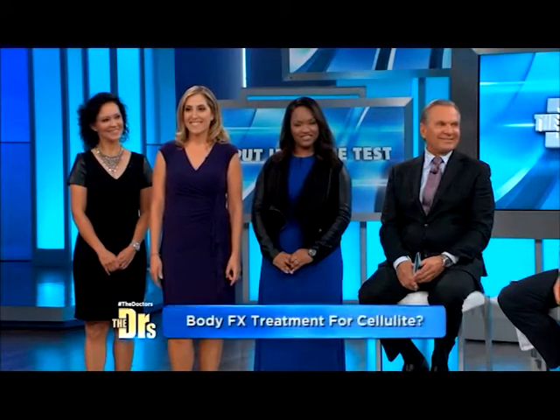Cellulite, we know, is one of the most common and frustrating body problems. This treatment claims to tighten, tone, and help rid your body of those dreaded dimples. That's why we put it to the test. We're joined by facial plastic surgeon Dr. Jason Diamond. Also with us are the testers: Marla, Patricia, and Margaret.